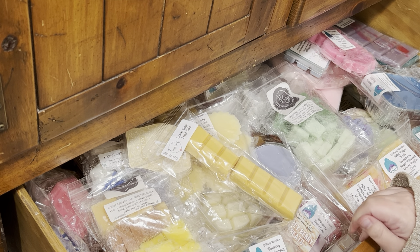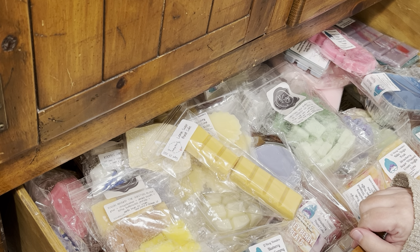Hi guys, it's Waxy Whispers. It's been a bit. I apologize for being gone so long. I don't really have a good excuse, but I'm so happy to be back.